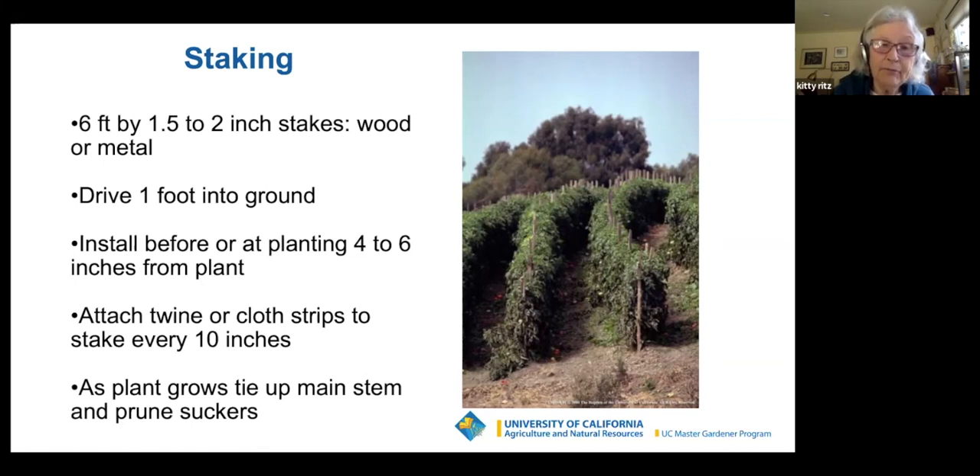For those who have planted tomatoes before, you know you can plant your tomato practically horizontal — it's helpful to have the stake already installed so you know where it'll come upward. When you put the stakes in, attach the twine or cloth strips every 10 inches right at the beginning. As the plant grows, tie up the main stem and prune the suckers.